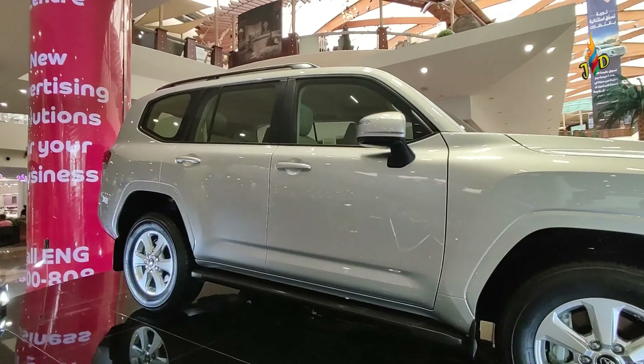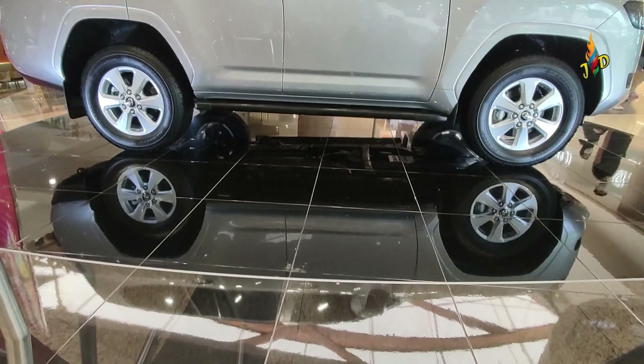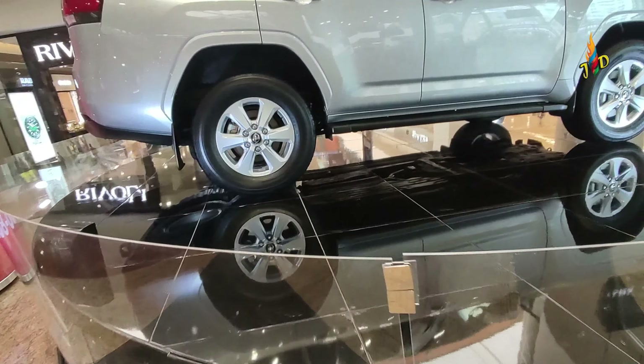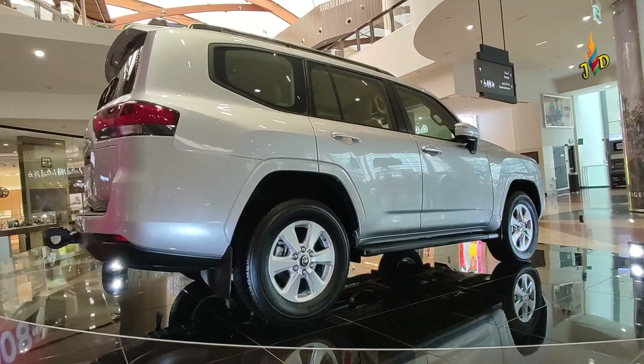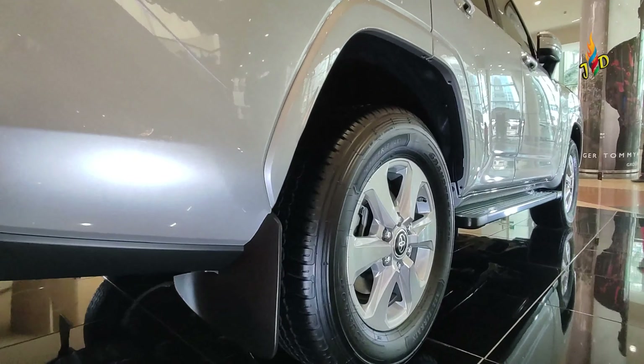The output is 409hp at 5200rpm with 650Nm torque at 3600rpm. This model has a 10-speed automatic transmission, 4x4 terrain, and a tire size of 265x65R18.